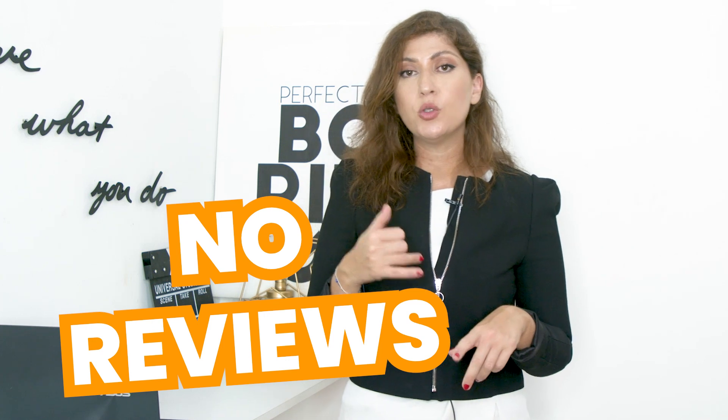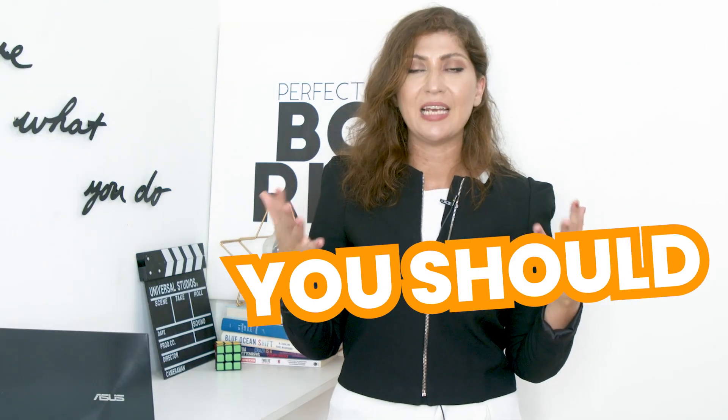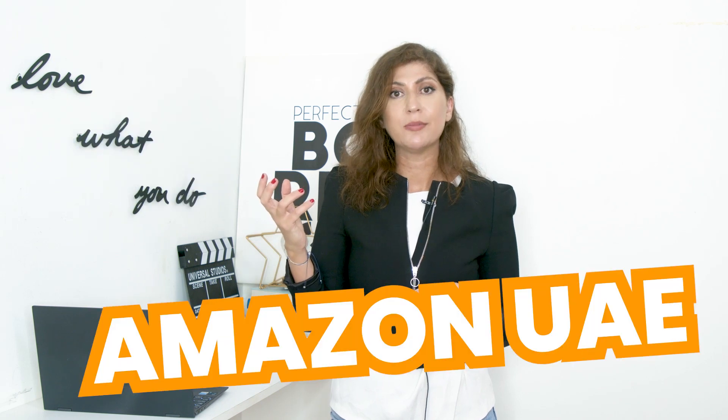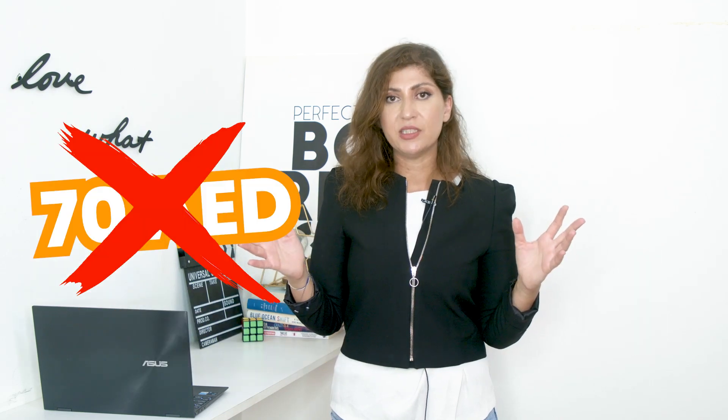Number two: pricing. When you launch a brand new product on Amazon that doesn't have any reviews, you need to be competitive with the price to get as many people to purchase your product as possible. You need to ensure that you know how much it costs fee-wise to sell on Amazon so you know how much you can or should be selling the product for. For example, if you were to sell a men's wallet and you got it for 25 dirhams from China all the way to Amazon UAE, you might want to sell it at 70 dirhams. Now at launch, you can't launch it at 70 dirhams because it's too high, especially with no reviews. The main thing you want when you launch on Amazon is for people to purchase your product so that you can get organically ranked.